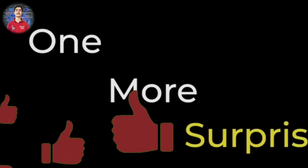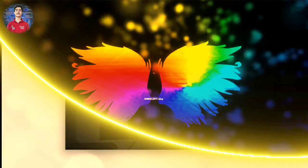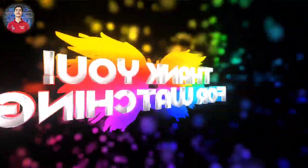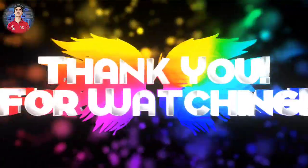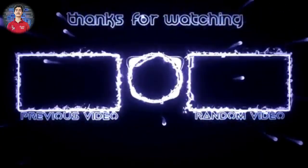So that covers all 4 products from Realme. Realme also has a surprise product which they will reveal soon. If you liked this video, please like and share it with your friends and family. If you're new, subscribe to this channel because I keep bringing new videos.